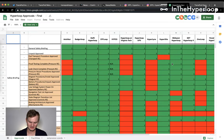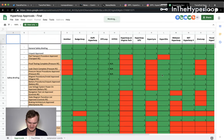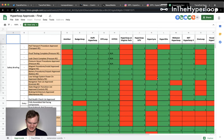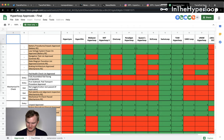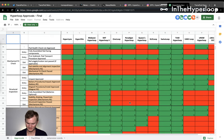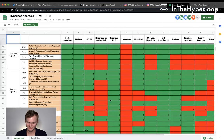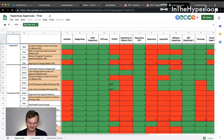Now looking at the other Hyperloop teams according to the competition approvals, scrolling across. Many teams have done well with the safety mechanical fit. Swiss Loop, TUM, UW Hyperloop, and Hyped doing well. Going into structural inspection and battery tests, pretty good across the board.